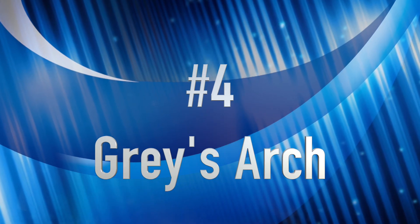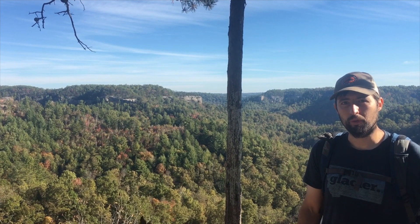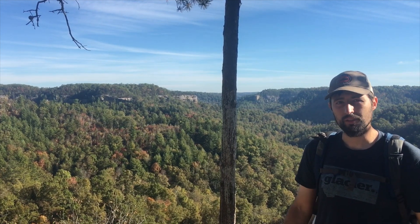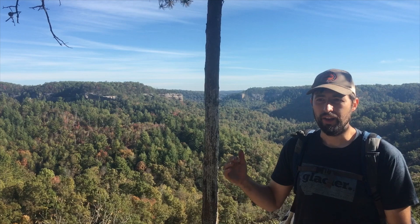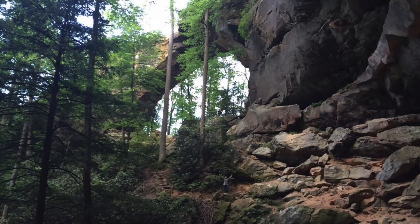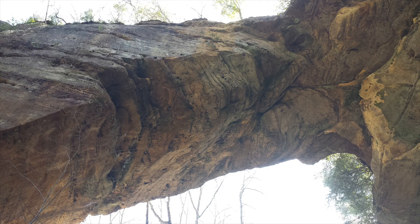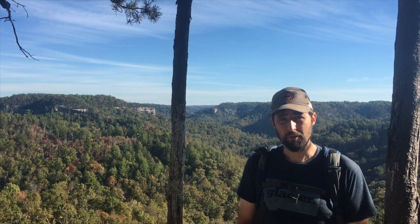Coming in at number four is Gray's Arch. We got Gray's Arch at number four for multiple reasons: one, accessibility. It's got its own parking lot and its own trailhead. All ages and fitness levels can get to it. Gray's Arch is the biggest and most popular, most famous arch in the gorge. It's got a really good pattern underneath it, and in the summer there is a little mini waterfall that goes through there. I recommend it for everybody.